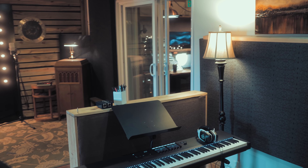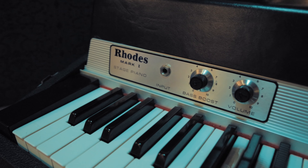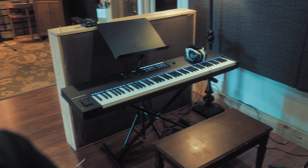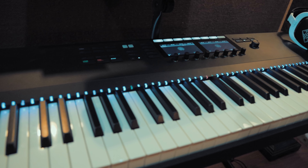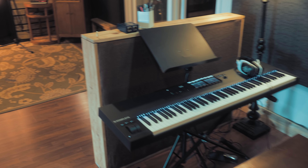Looking at it from this perspective, I kind of have Keys Town right here. I always have a Rhodes set up because Rhodes is just awesome. And then this is a new one to the family — the Complete Control 88-key weighted keyboard. That's a fantastic keyboard and players really love it.